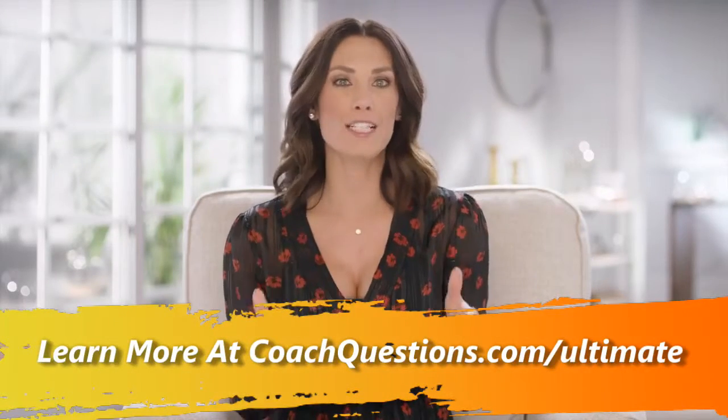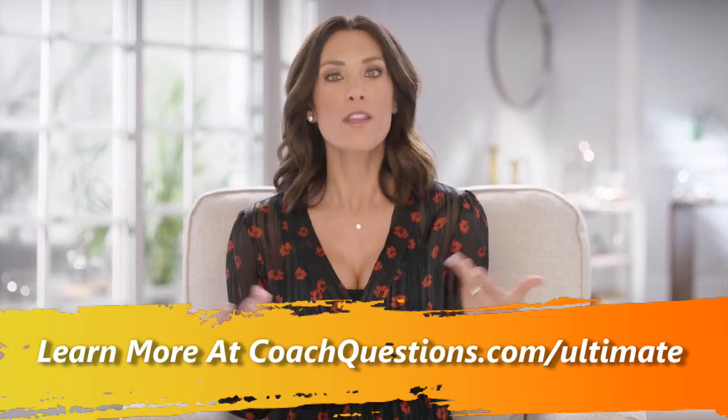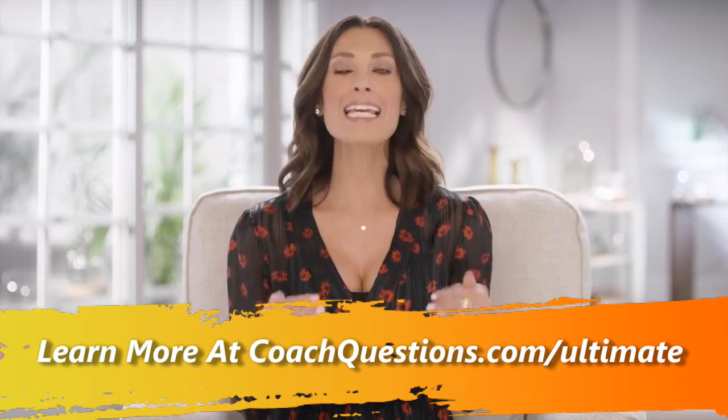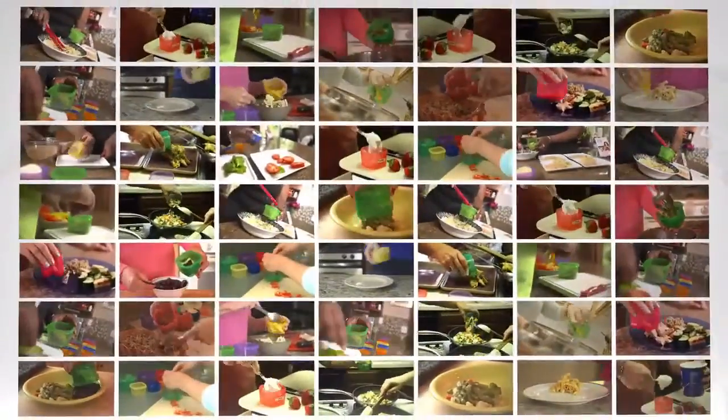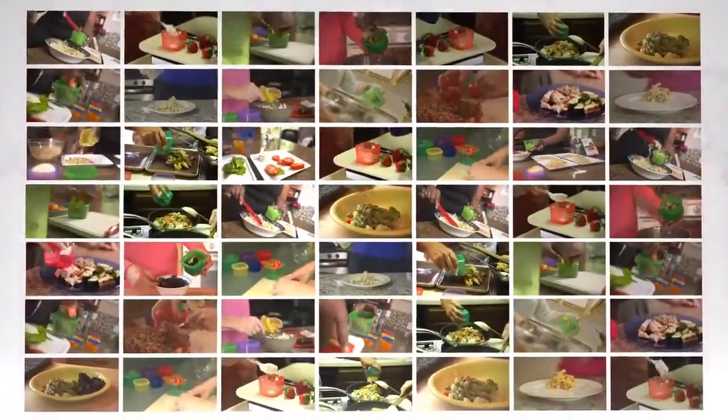And I don't just mean it exploded in popularity, even though that's pretty much what happened. I mean it exploded in variations — infinite combinations and thousands of questions came in as people wanted specific direction to personalize Portion Fix to their situation, their body type, and their goals.